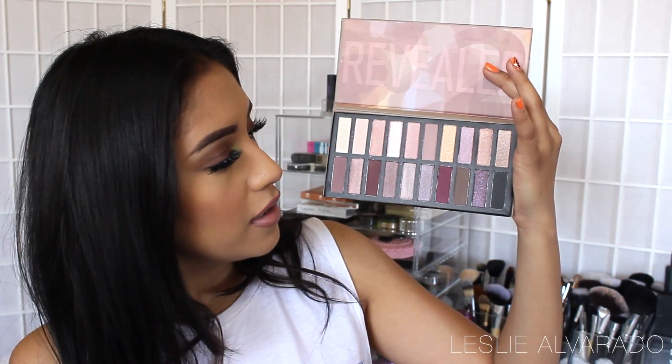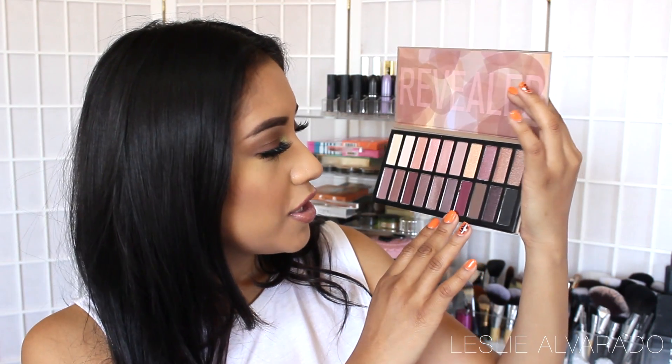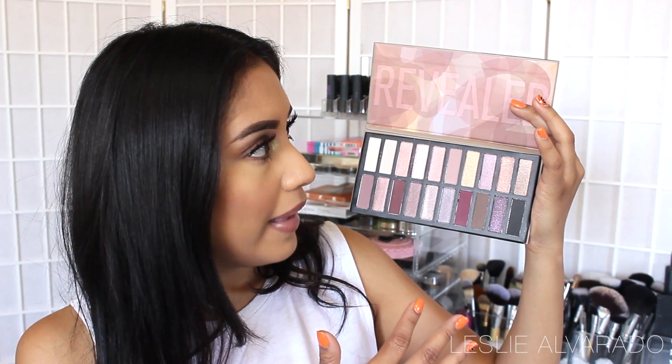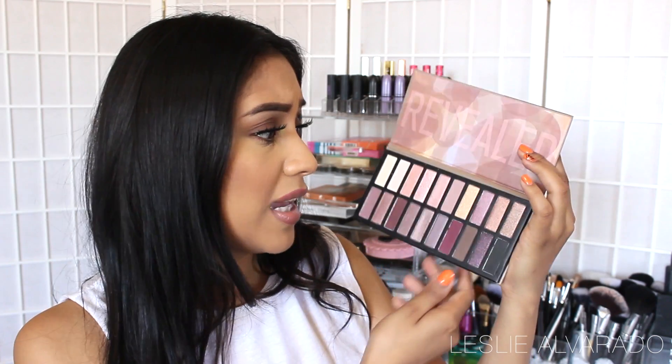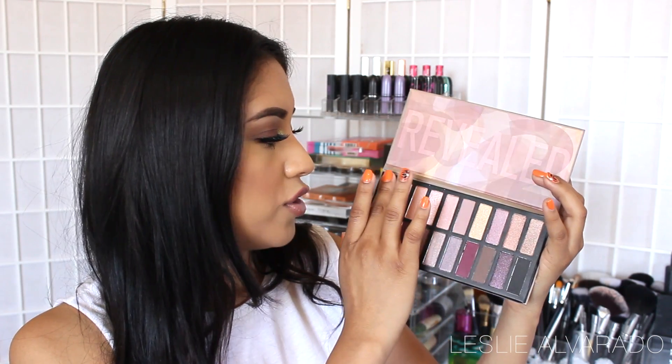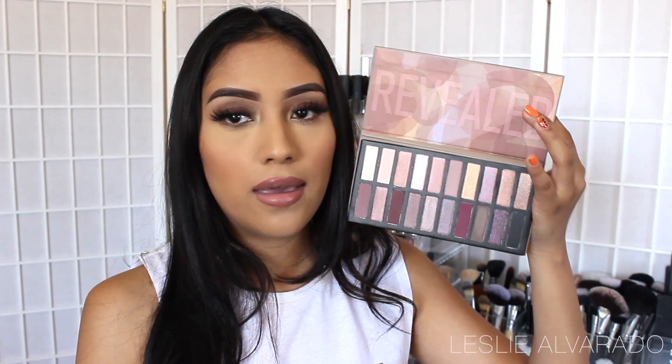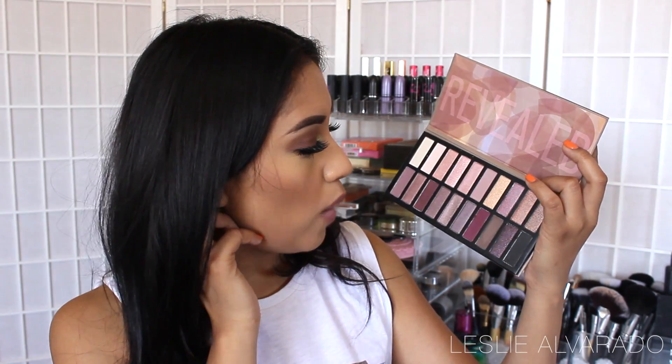These colors are awesome. There are some mattes and some shimmer eyeshadows. I actually really like this palette — let me know if you guys want me to do a makeup look with it. The product is so smooth, swatches are great. Let me see a matte one. Great swatches. They are very very pigmented, which means they're going to be pretty good on the eye.